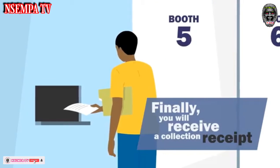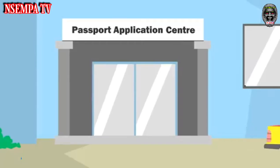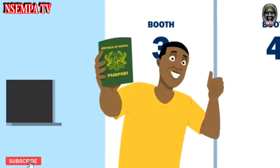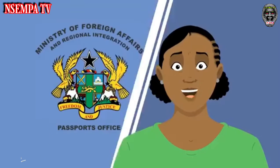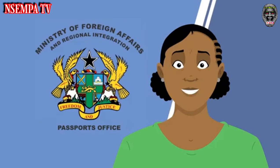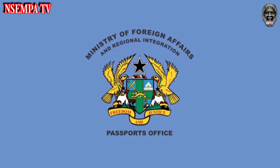Finally, you will receive a collection receipt which contains details of your passport collection date. Applicants will receive their passports at the same application center where the bio data was captured. Take advantage of this smooth flow application process to acquire a Ghanaian passport today. This is an innovative step by the Ghana Passport Office to enhance our services to you.